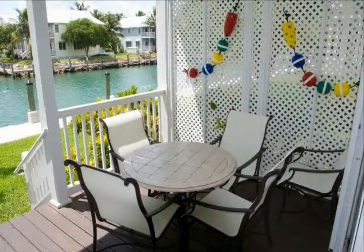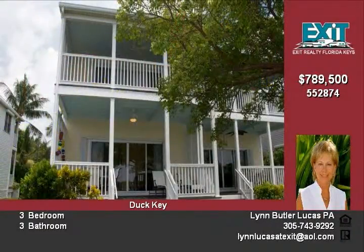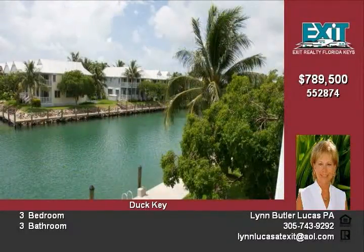Property is all about location, and this three-bedroom, three-bathroom townhome has it all. This end unit has plenty of windows that make it light and bright, is just a few feet from the water, has a 35-foot dock just outside the back patio, and is within walking distance of the main resort.